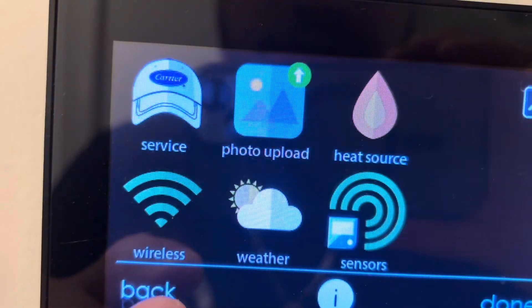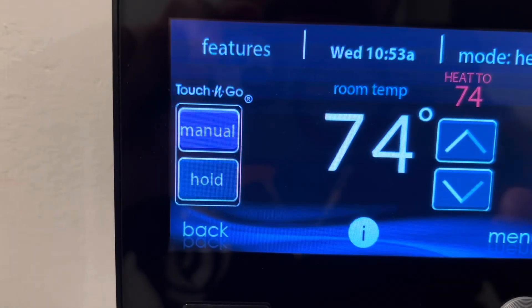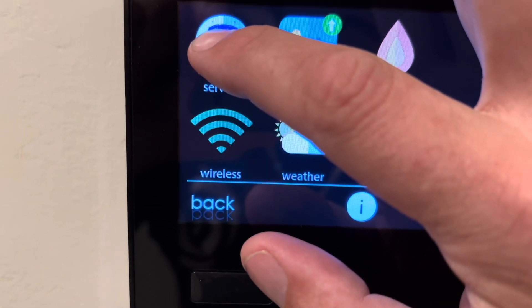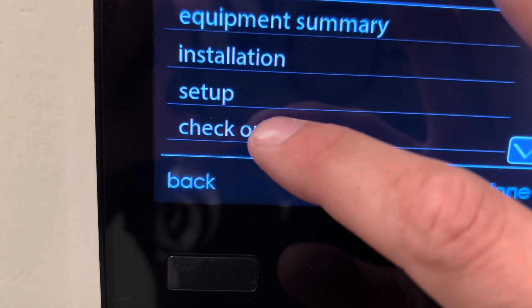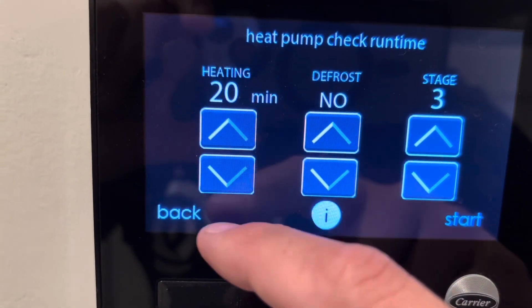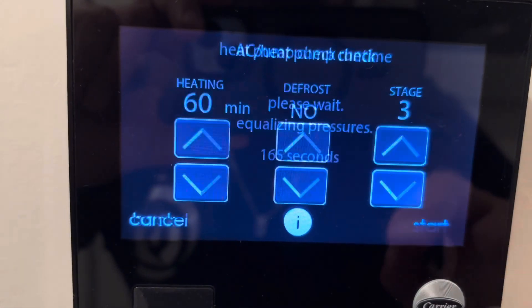It is in heating mode. We're going to try to run it and see what happens. We're going to put it in test mode, or checkout mode. Heating. So we've got three stages here. Let's turn this up a little bit and start.